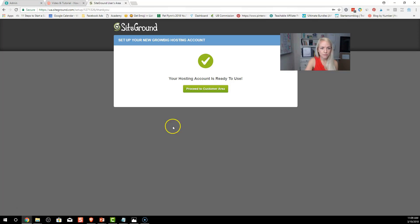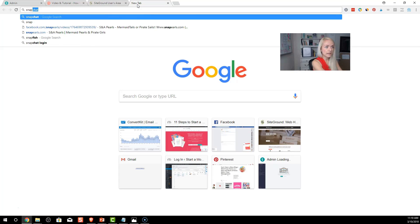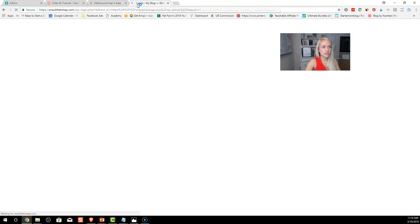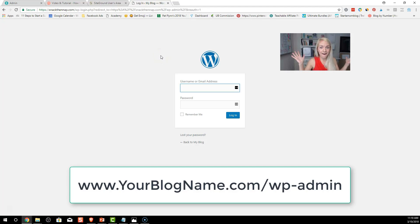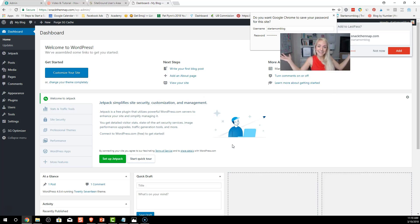I want you to get confidence setting up a simple blog with a basic theme, and then later down the road you can pay for a more expensive theme. Your hosting account is ready to use — proceed to the customer area. Now go to your domain — for example, snackthenap.com/wp-admin — that's how you log into your site. Use the domain name you just bought and the credentials you set up.